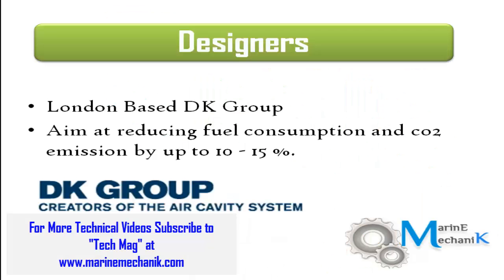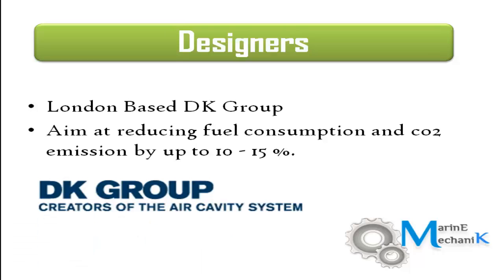In this video, we are going to look at the Air Cavity System developed by the DK group. They claim that with this system, they are going to reduce fuel consumption and CO2 emissions by 10–15%.